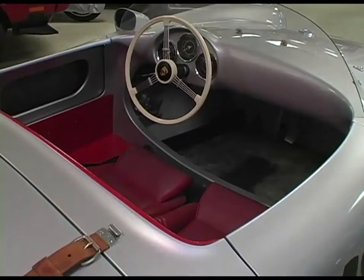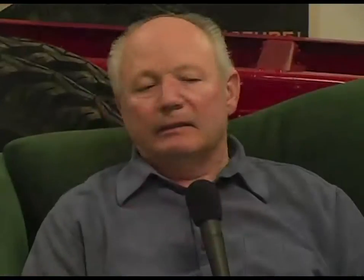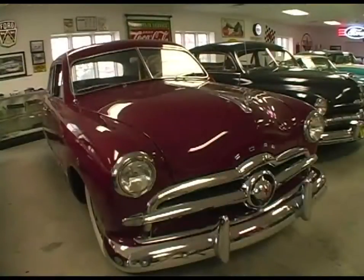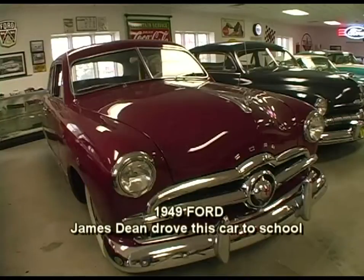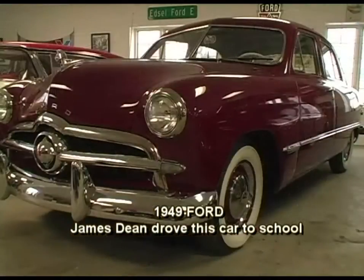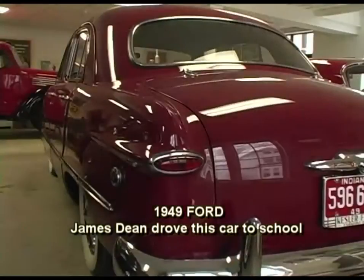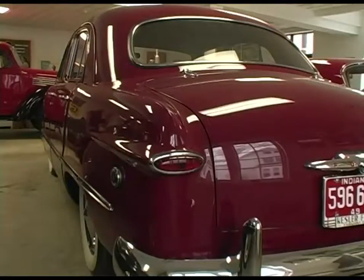This 1949 Ford here is a car my dad bought new here in Fairmount. He had it until 1954, then traded it for a new Dodge. A guy that worked for my dad on the farm bought it and had it until 1966 when he gave it to me. I've had the car since 1966 and we restored it here probably seven or eight years ago. The next car I got is that '57 Ford Retractable Hardtop.